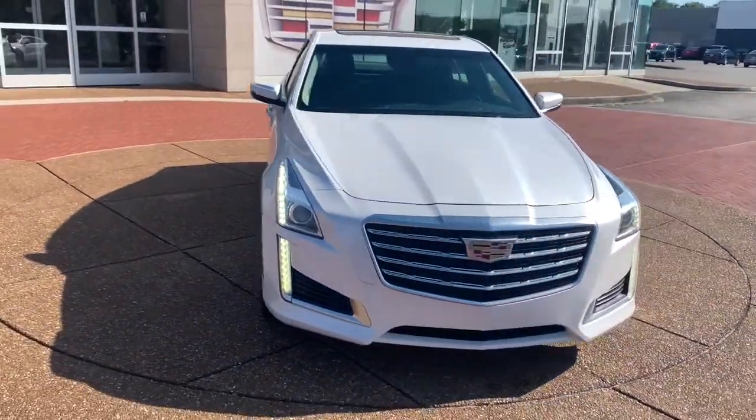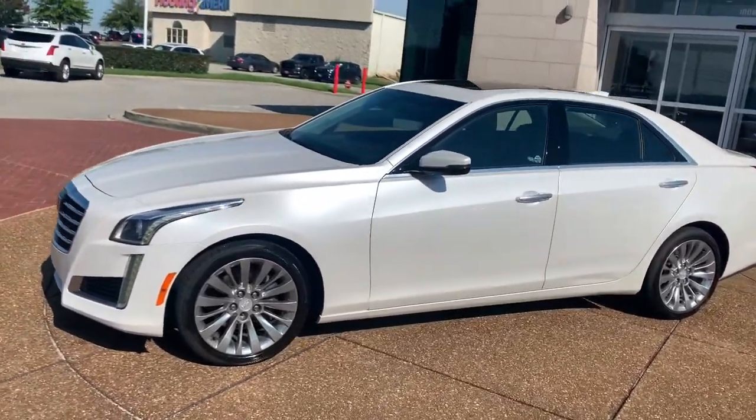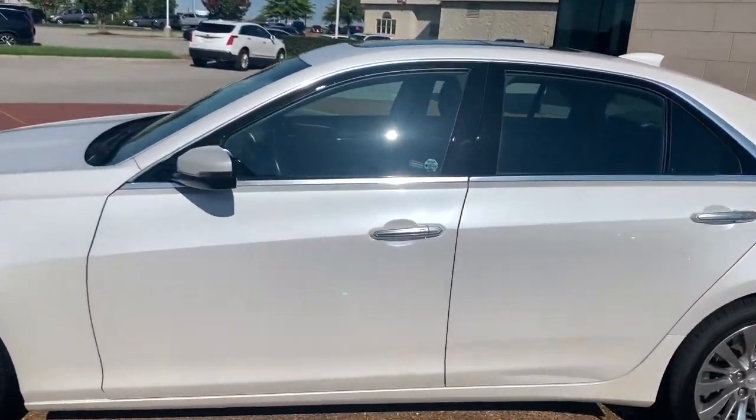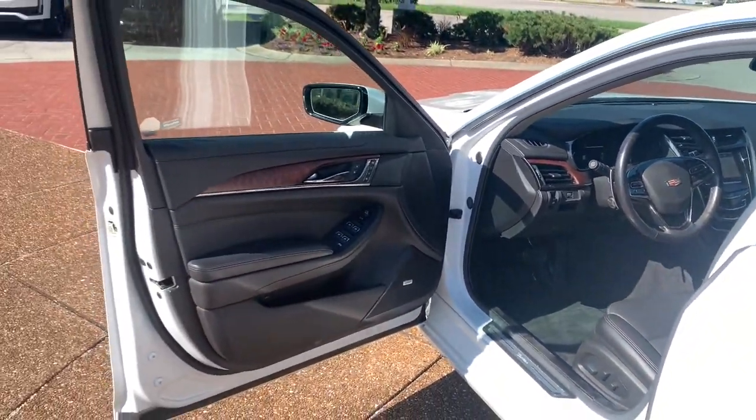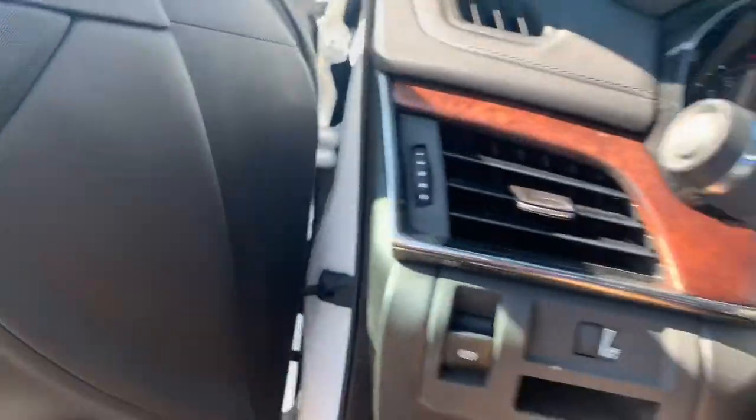The following are some of this vehicle's highlighted options: panoramic roof, sun/moonroof, navigation system, keyless entry, all-wheel drive, remote engine start, four-cylinder engine, premium sound system, heated mirrors, and power passenger seat.